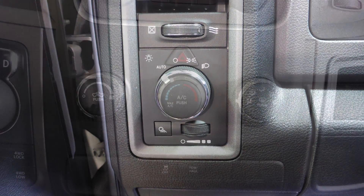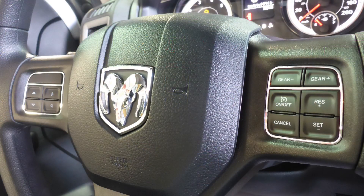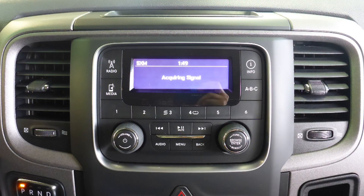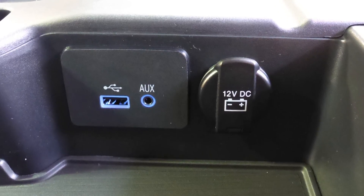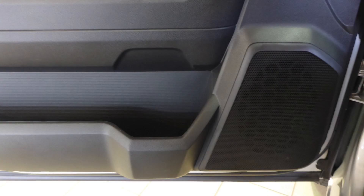Automatic headlamps, air conditioning, steering wheel mounted audio controls with cruise control, a touch screen media center with AM and FM radio, Sirius satellite radio, an MP3 input jack, a USB port, a 12 volt power outlet, and 6 speakers.